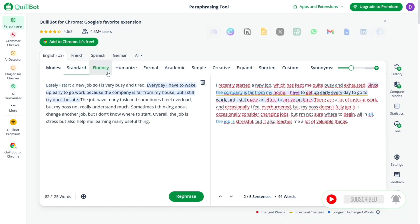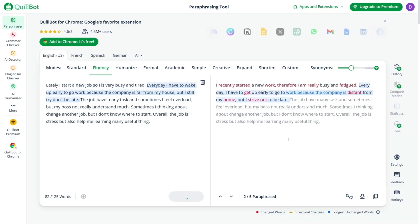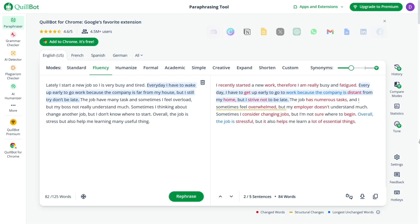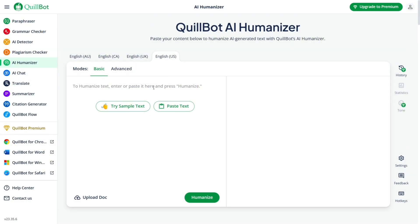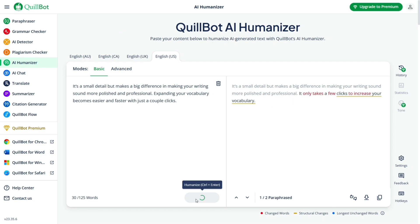Then we've got the different writing modes. You can pick from several modes depending on what you need. Standard mode is balanced and good for general use, while Fluency mode focuses on making your writing smoother and more natural. It's a small detail but makes a big difference in making your writing sound more polished and professional. Expanding your vocabulary becomes easier and faster with just a couple of clicks.